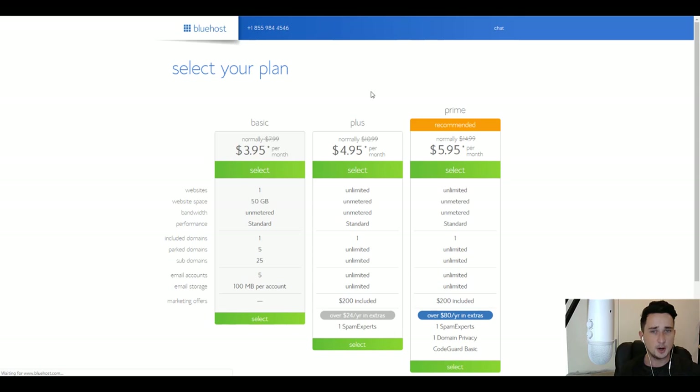Once you've clicked that link and you're on the website, click 'Get Started Now' and choose your plan. For this video I'm going to choose the basic plan at $3.95 per month. You've got the plus and prime options as well, but you're probably not going to need those yet — you can upgrade in the future if you want. So I'll click select on the basic plan.